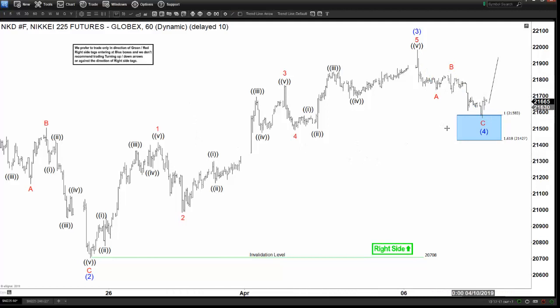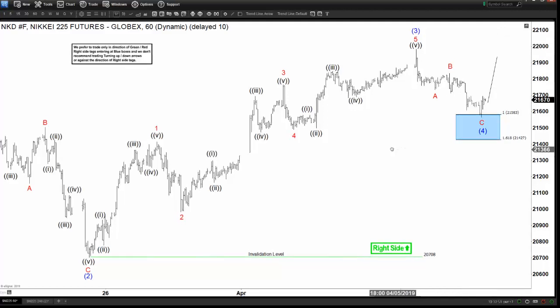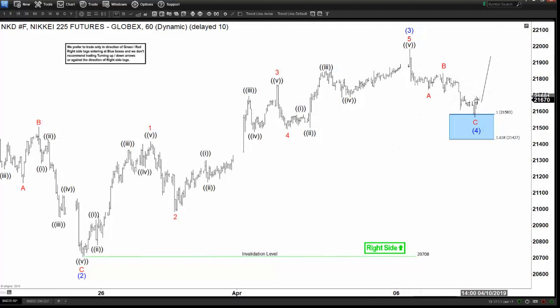This pullback is in a zigzag ABC, and this is a textbook example where C equals A — and then immediately you get the reaction higher from here. This means that the Nikkei can already be starting wave 5. Now, a lot of people make the mistake of reacting to price action instead of anticipating it. They didn't buy the blue box and are trying to buy somewhere in the middle after most of the move has taken place — that's not the right way to do it in our system.